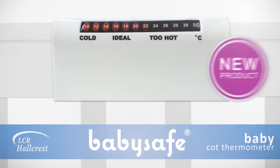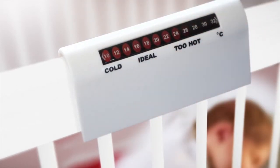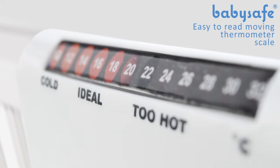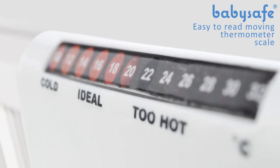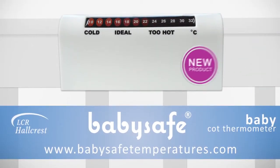Check the room temperature as close to your baby as possible with the cot thermometer from Baby Safe. These thermometers provide added safety and reassurance to parents and carers from the time a baby is born and through their early years, helping to ensure a child-safe environment. It attaches easily to your baby's cot rail, and you can quickly and easily check the temperature day and night for constant reassurance. Fits all cot rails up to 25 millimeters width. For more information about the cot thermometer, visit www.babysafetemperatures.com.